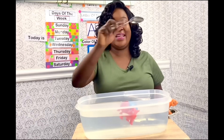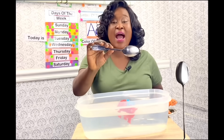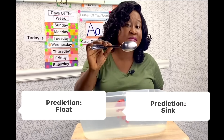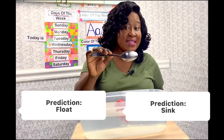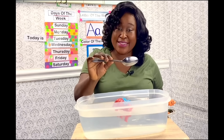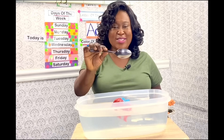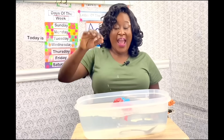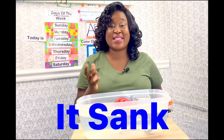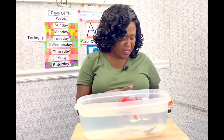What is this, boys and girls? It's a metal spoon. Can you tell me — is it going to sink or float? It's going to sink. Let's see: one, two, three. Oh, it sunk! That means it is heavier than the water. We still have some more items.